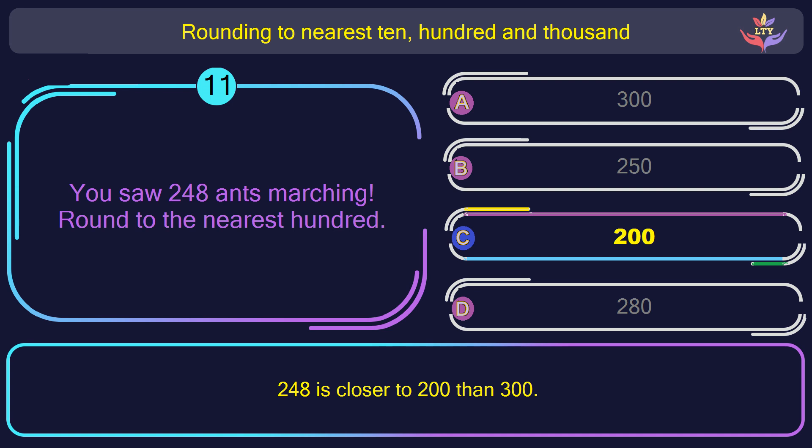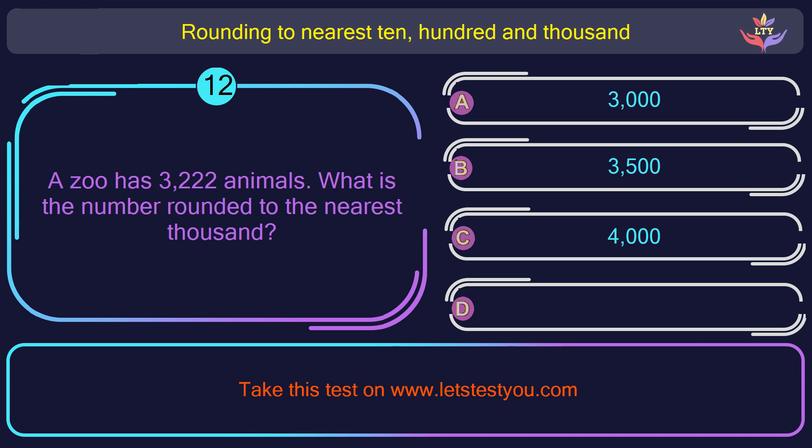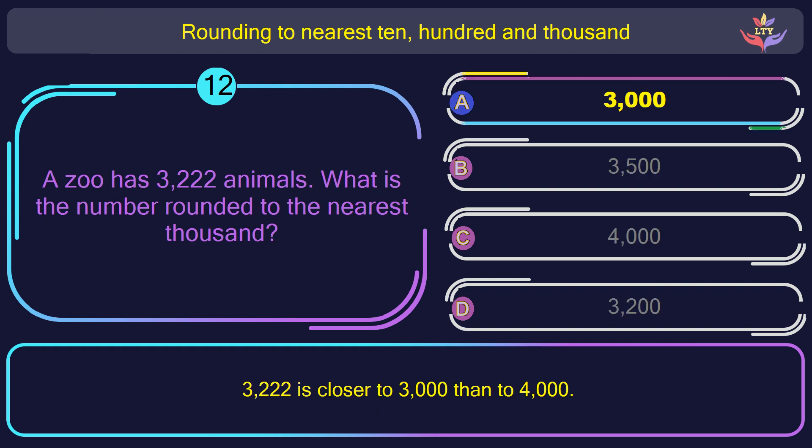Question number 12. A zoo has 3,222 animals. What is the number rounded to the nearest thousand? The correct answer is option A: 3,000. 3,222 is closer to 3,000 than to 4,000.